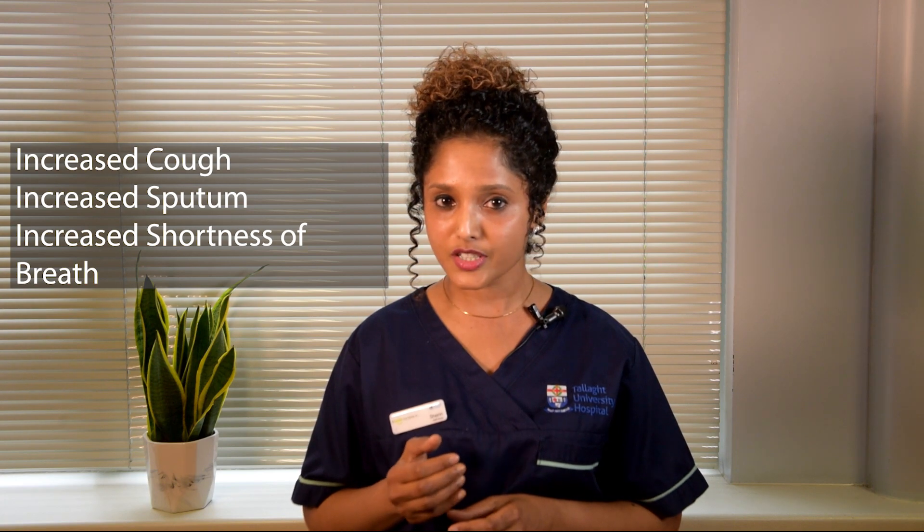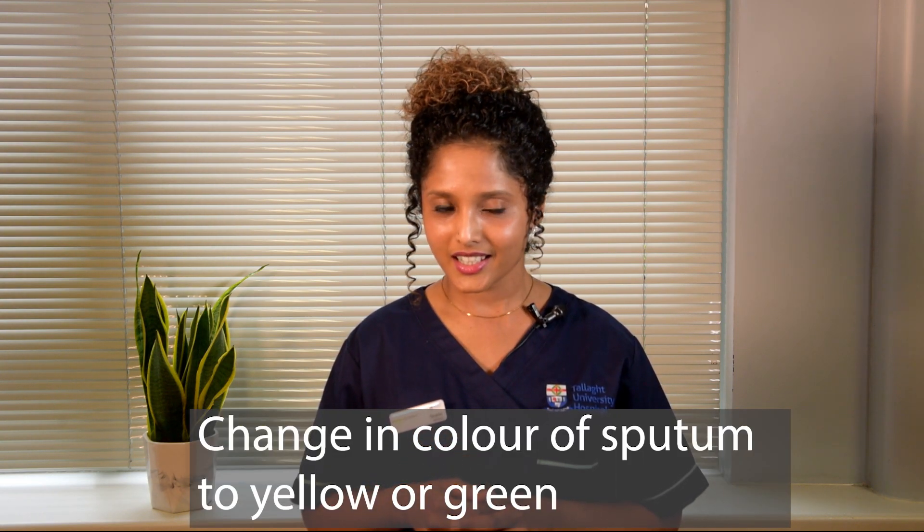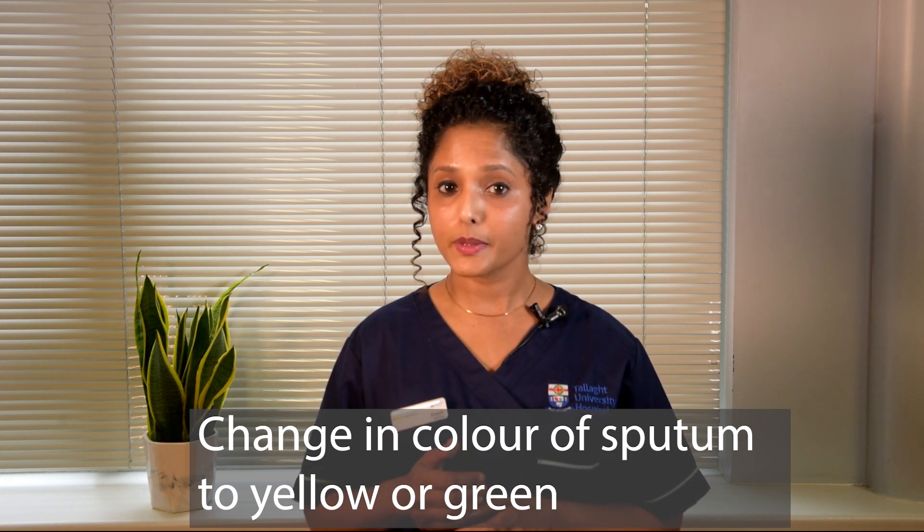You may notice an increase in frequency and severity of cough, increased sputum production and change in colour of the sputum to yellow or green, and increased breathlessness. As COPD is a chronic illness, it is very important for you to know how to monitor yourself and act timely if you have any symptoms. It is necessary to avoid any delay in treatment as it might seriously affect your lung function.